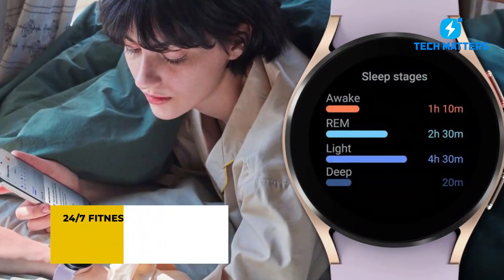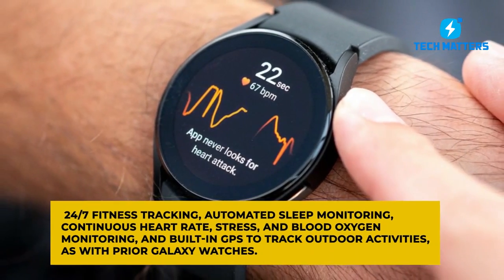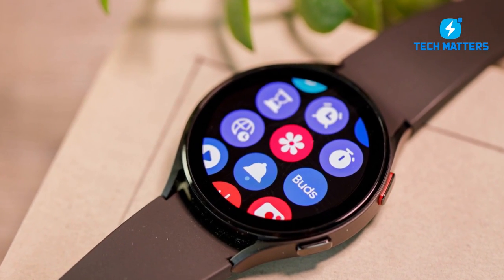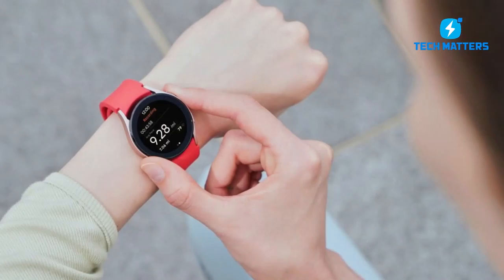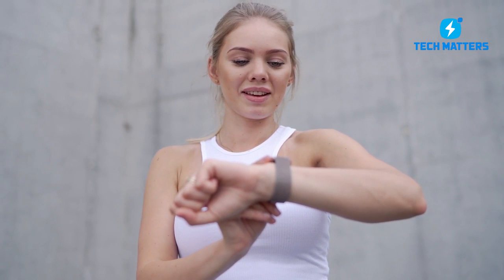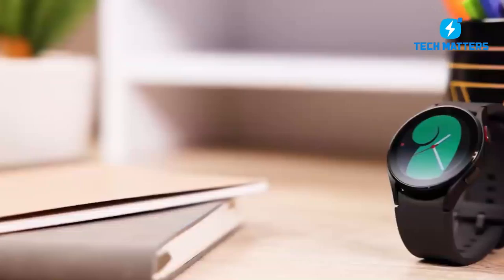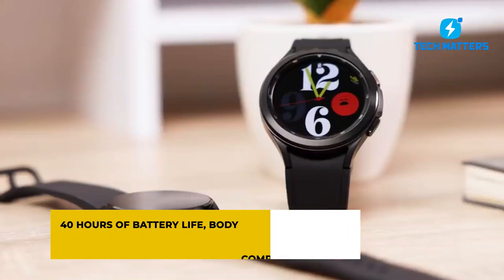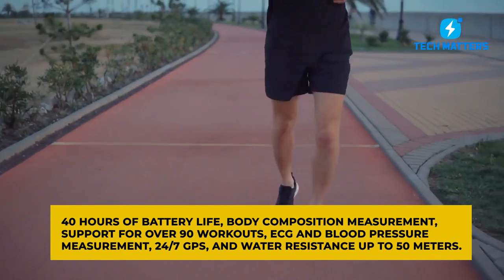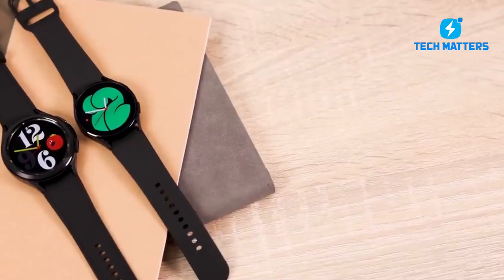The Galaxy Watch 4 features 24/7 fitness tracking, automated sleep monitoring, continuous heart rate, stress and blood oxygen monitoring, and built-in GPS to track outdoor activities. According to the Samsung website, it recognizes physical activity to track your routines and supports over 90 activities for a more accurate report of your workouts. Outstanding features include up to 40 hours of battery life, body composition measurements, ECG and blood pressure measurements, 24/7 GPS, and water resistance up to 50 meters.